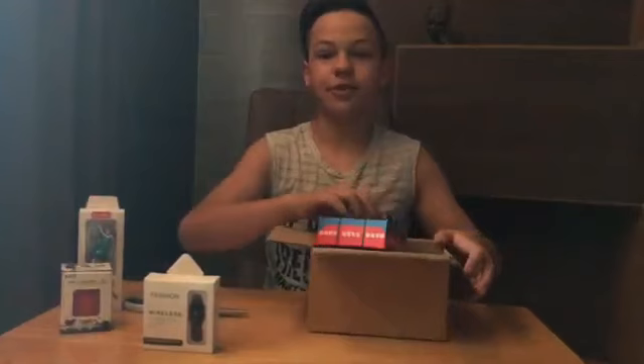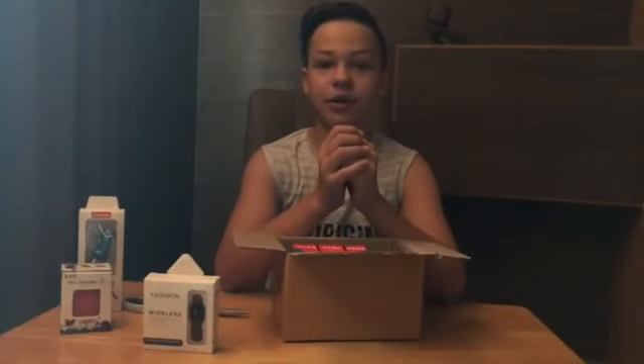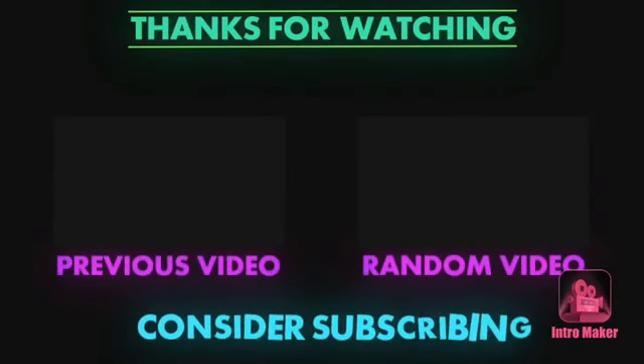Hope you guys enjoyed this video! Let me know down in the comments what videos you guys would like to see next. See you guys in my next video — bye bye!